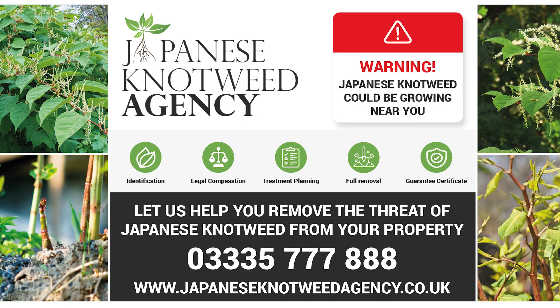Visit japaneseknotweedagency.co.uk and enter your postcode, and see how many reported sightings there are near you.